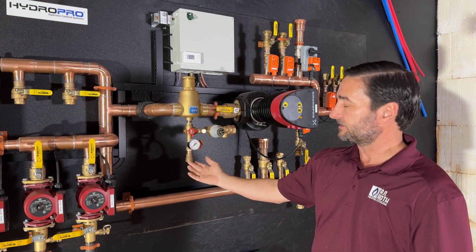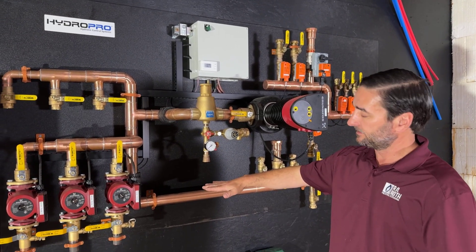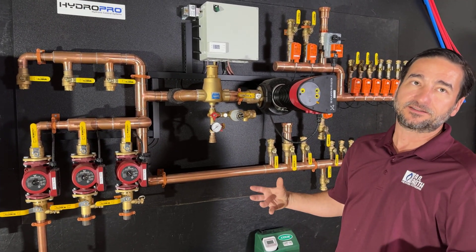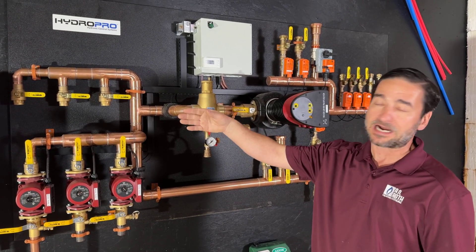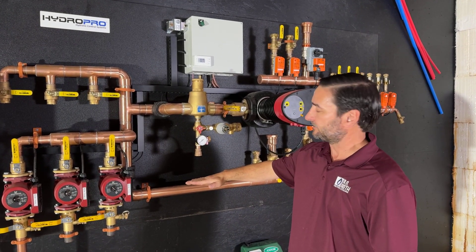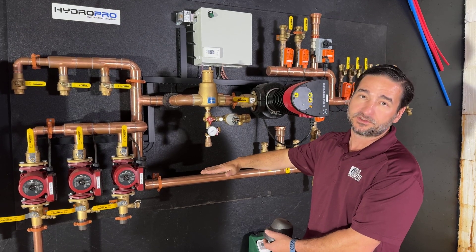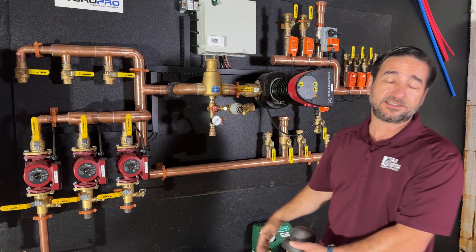Down here is where the expansion tank is located. An expansion tank is nothing more than a tank with a rubber diaphragm in it that has air pressure on one side and system fluid on the other. As you heat water up, fluids expand, and if they don't have anywhere to go they will increase pressure in the system which will cause the pop-offs and safeties to blow water onto the floor. The tank is charged to the same pressure you want the system to operate at, so as that fluid heats up it pushes down on the diaphragm and gives it a place to go.